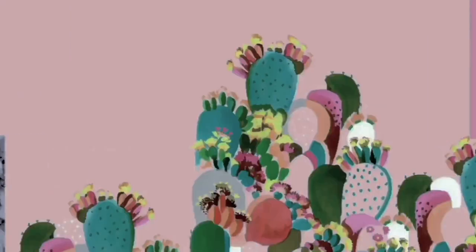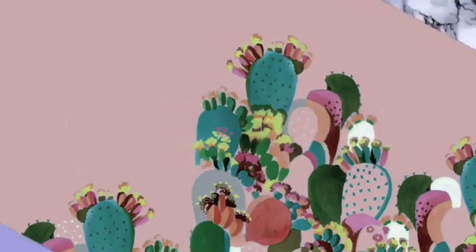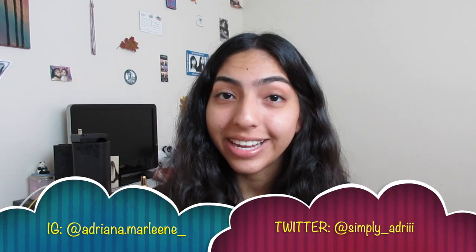Hey guys, welcome back to another video. Today I'm coming at you with another makeup video. A lot of you have been asking for more makeup videos, and I don't really understand why because we all know I don't know much about makeup. But since we're in October and I'm posting spooky Halloween videos, I thought I'd bring out a Halloween makeup look — not a tutorial, but recreating a Halloween look. So without further ado, let's jump right in.